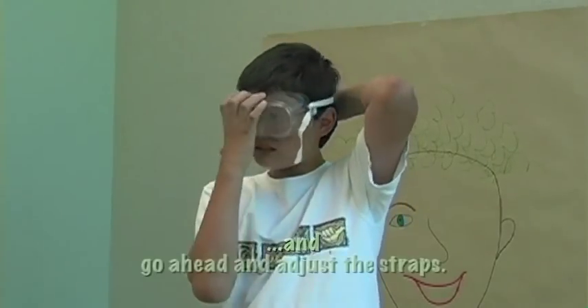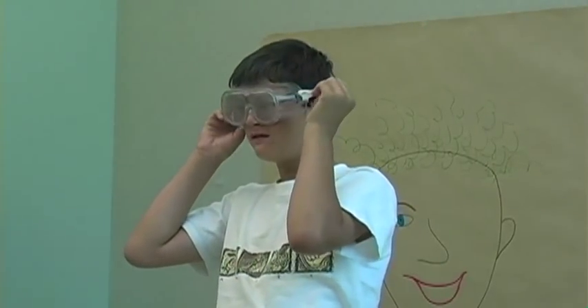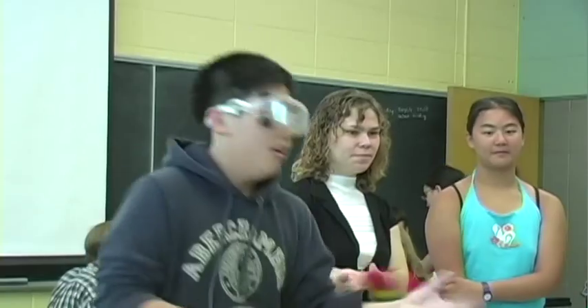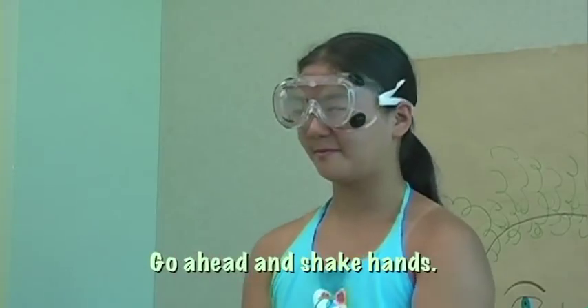You'll have to adjust the straps. Go ahead and shake hands.